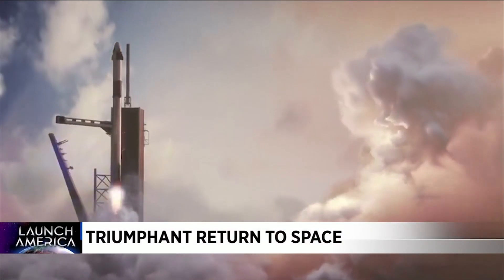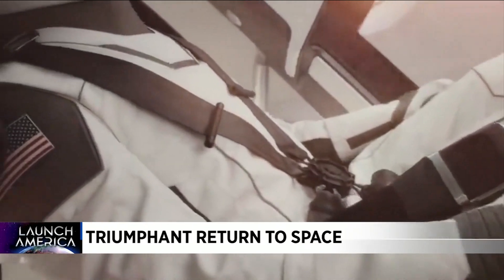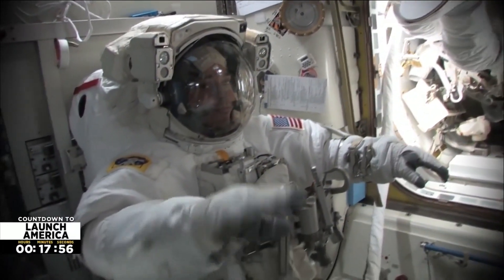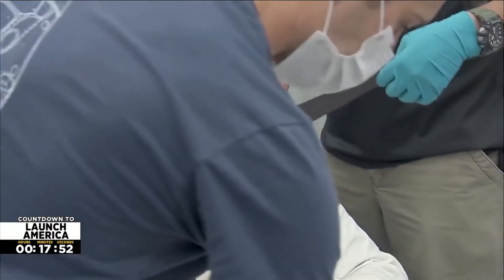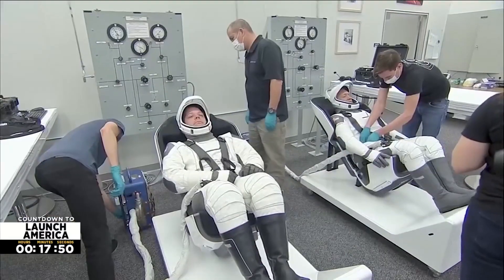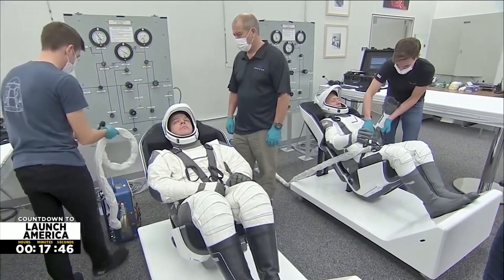The Falcon 9 has a thrust greater than five 747s at full power. The astronaut taxi is the Crew Dragon. On board are NASA veterans Bob Behnken and Doug Hurley. Behnken last flew on the shuttle in 2010; Hurley flew on the final shuttle mission in 2011. Now, they won't be wearing the traditional orange shuttle suits — they'll be outfitted in SpaceX's white and gray futuristic spacesuits.